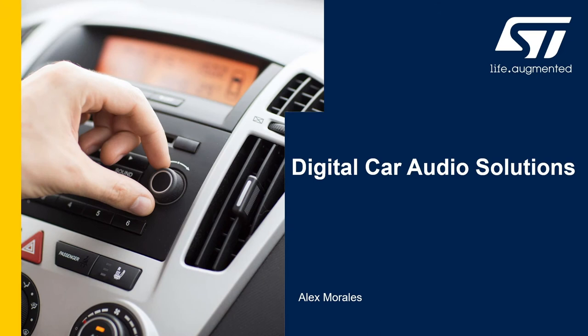Hi, welcome to today's overview on digital car audio solutions. My name is Alex Morales and I am a product marketing engineer based in our ST Michigan office.